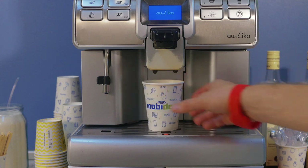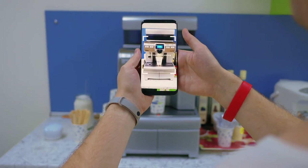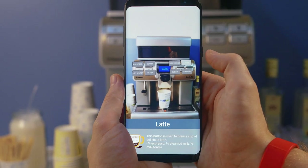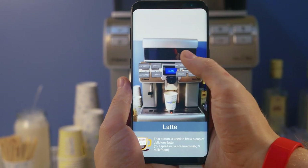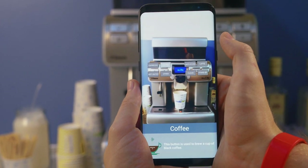Even on a simple coffee machine, buttons don't always explain everything, or they may be indicated in a different language. After the application recognizes the machine, it shows all the buttons, including different kinds of coffee, hot water, automatic cleaning, and standby. Upon tapping a button, corresponding information is displayed.